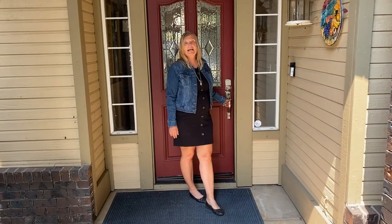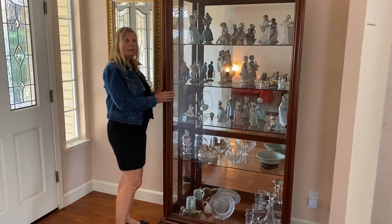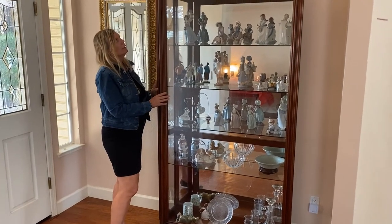Today we are in Yuba City. We're setting up for a one-day sale — very clean house and it's smoke free. Come on in, I'll give you a home tour. In the entry there is a locking RC Willie display cabinet.